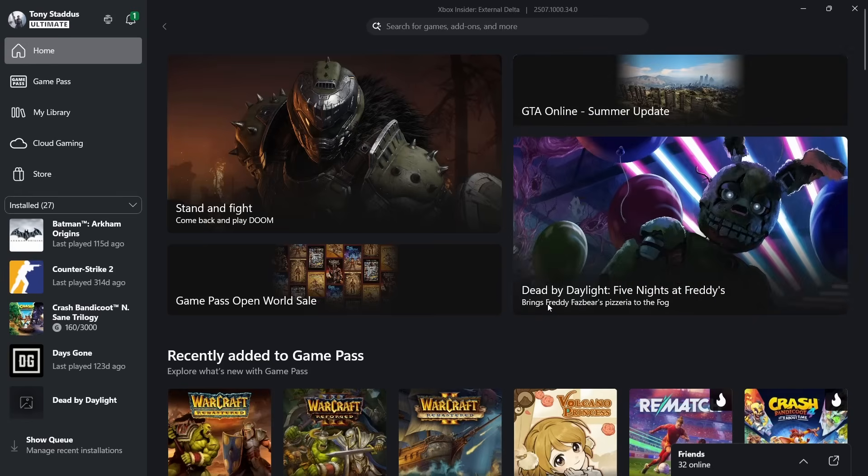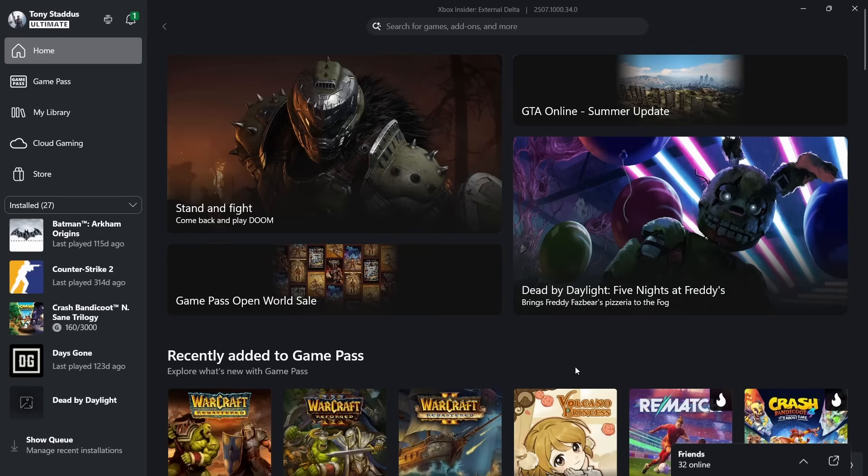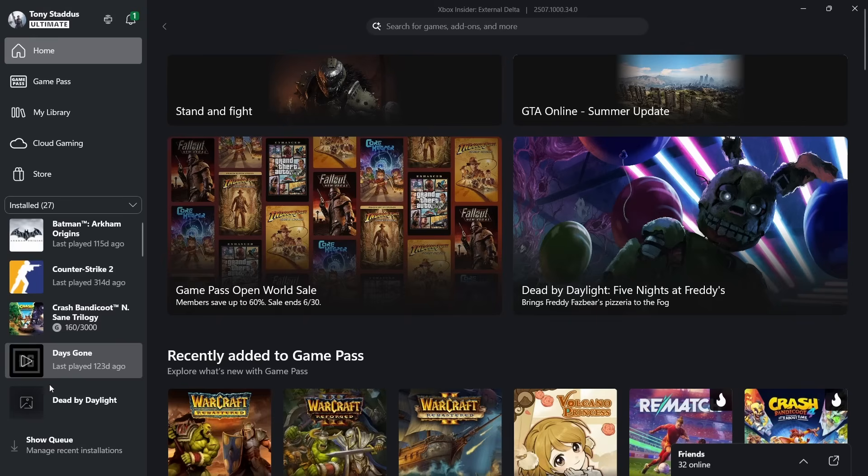Pretty exciting news just dropped: Xbox is now integrating — or at the very least it's in beta — Steam and Epic Games into the Xbox store. Basically, all the games you already own on Steam and Epic you can now launch from the Xbox app. This is currently in alpha, so you'd have to sign up for it. It's not available to the general public yet, but I can show you how to get it.